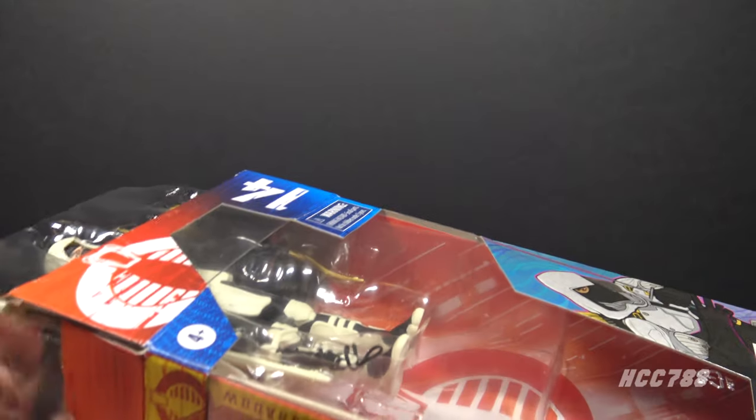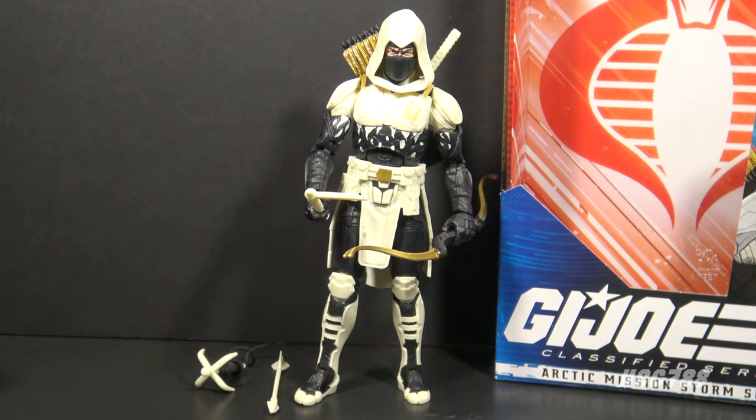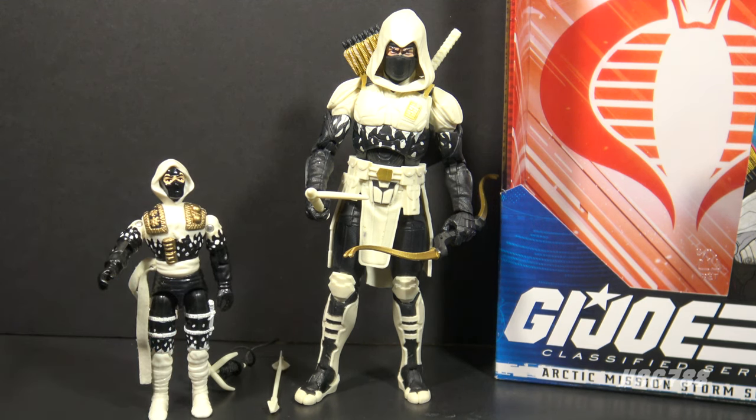Let's open the box and take out the figure. Here is Storm Shadow out of the box. This figure is not an update of the original Storm Shadow action figure from 1984 — this figure is a reference to Storm Shadow version 3 from 1992, which was part of the Ninja Force subset. As you can see, the colors and some of the details have been copied over from that 1992 figure. Now the 1992 Storm Shadow was a member of the GI Joe team, but this Classified Storm Shadow is still with Cobra.